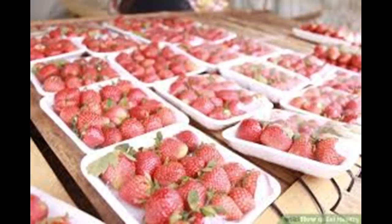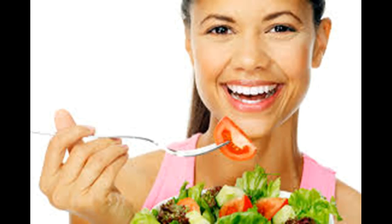Know the difference between good fat and bad fat. You need to consume fat for your body to function correctly. However, it's important to choose the right kind of fats.